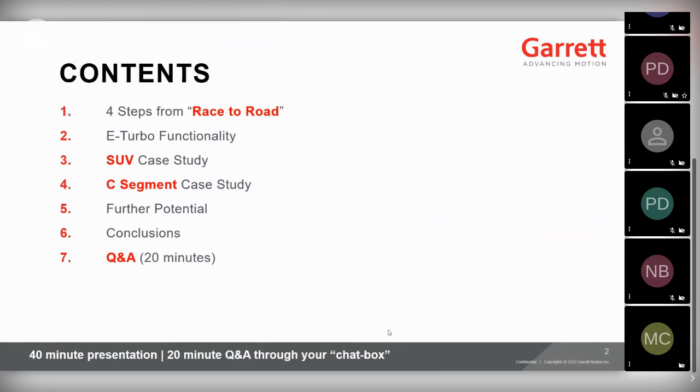We'll go through some of the eTurbo's functionalities and what this device can do for you. We'll go through a detailed case study on an SUV vehicle. We'll then cover a new release from the Dresden Turbocharger Conference in Germany — an exciting new small electric turbocharger in a C-segment vehicle. After the two case studies, we'll talk about further potential we're still working on, then conclude and go into a question and answer session.